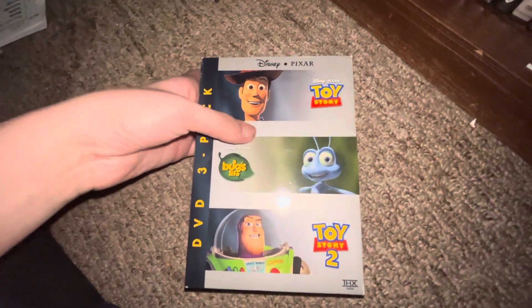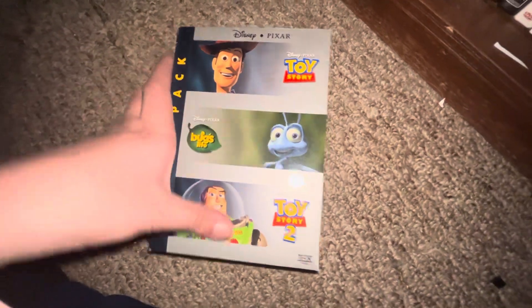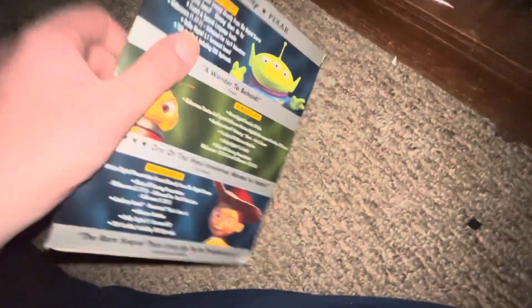Up next I got this three-pack — Toy Story, Toy Story A Bug's Life, and Toy Story 2 — front, spine, back. Not going to open them but there they are.